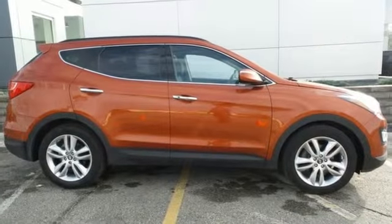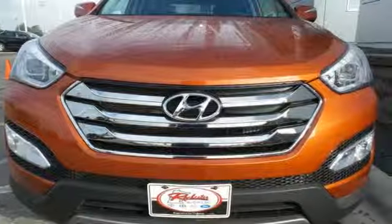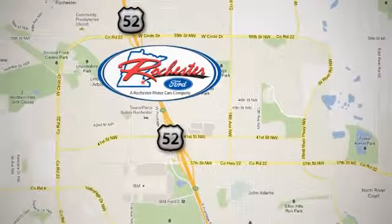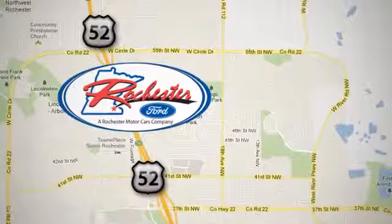Flexibility and style reigns supreme in this Santa Fe. Come on in and take it for a spin today. Experience the difference at Rochester Ford. We're conveniently located between 41st Street and 55th Street NW on Highway 52 in Rochester, Minnesota.